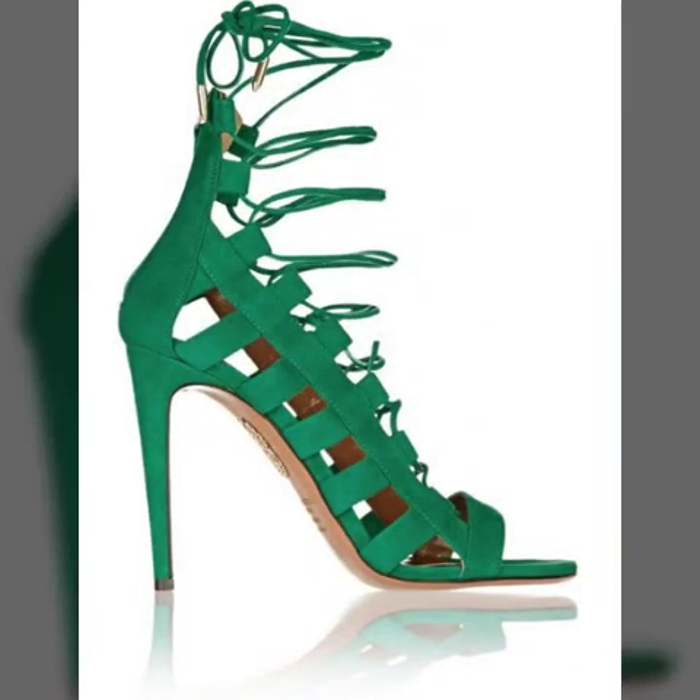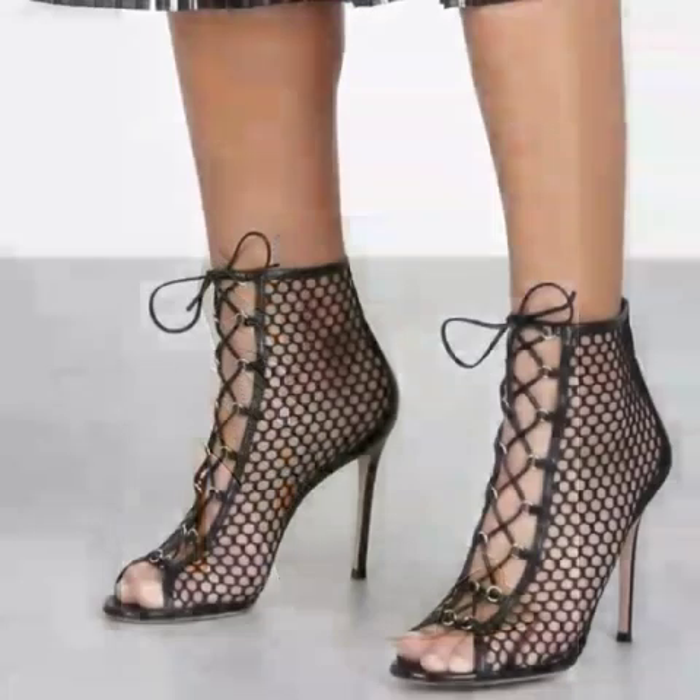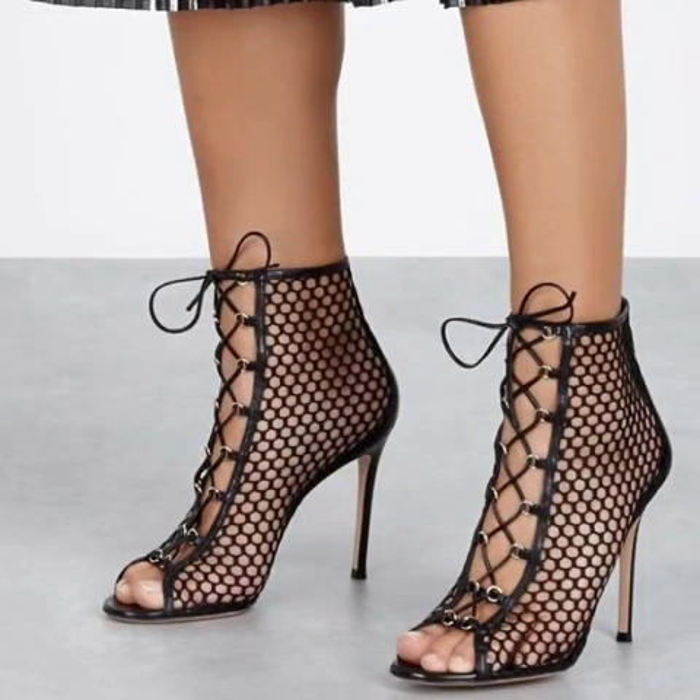Hello friends, welcome back to my channel. How are you friends, I hope you will be fine. Today I will talk about more stylish and gorgeous collection of lasses high heel sandal designs for women and girls of 2020.